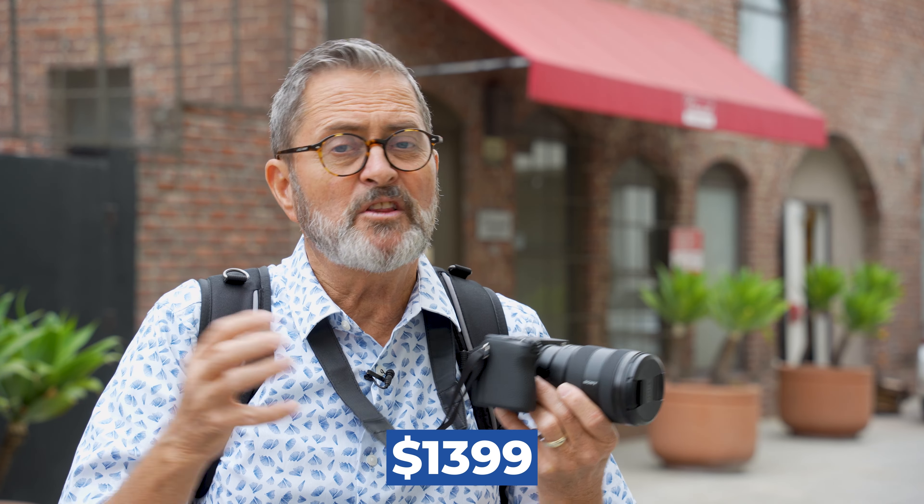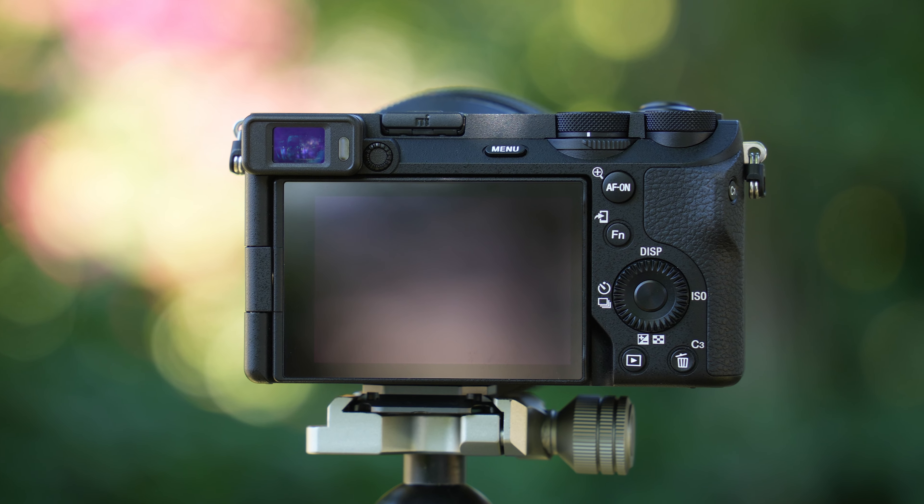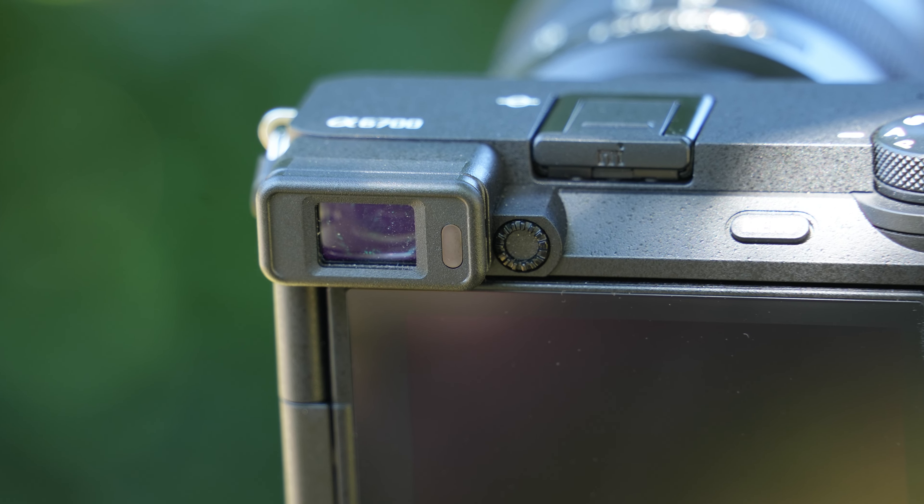The a6700 comes in at $1,399. Even though it's in the same category as the Canon R7, it is very much its own style of camera — a very compact body, as you know from the whole a6000 series. There are some compromises. Adding that wheel in the front has certainly helped. You have a very small EVF off to the side, but I get used to that pretty quickly. I do miss a spot for my little finger, but I find myself supporting the camera underneath and it becomes very natural after a few minutes.